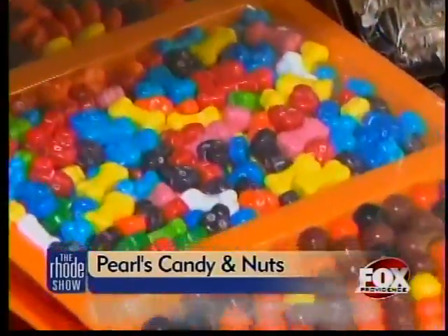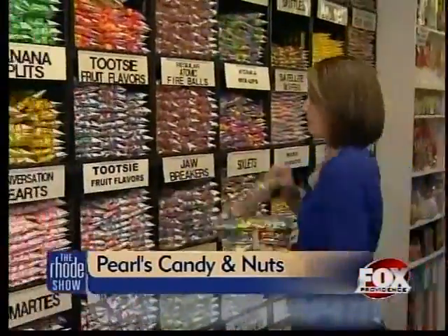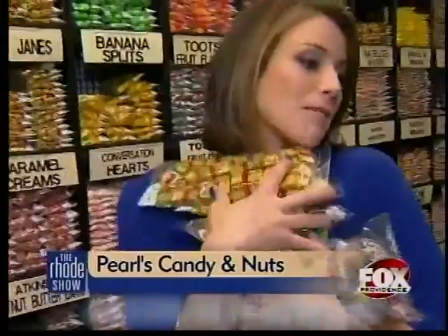But no matter the time of year, it's always a good time for candy. If you go through your trick-or-treat bag a little too fast, you can stock up on more sweet treats all year round. Pearl's Candy and Nuts is open seven days a week.